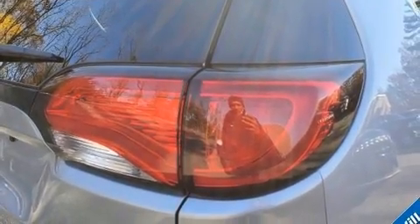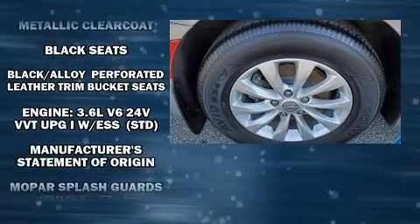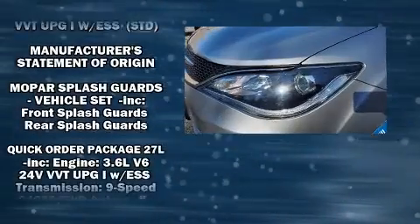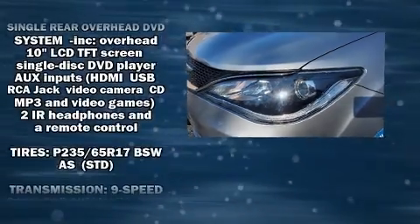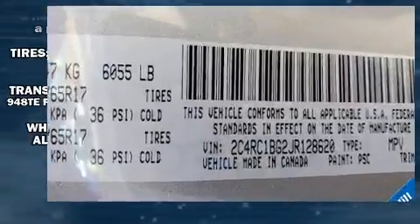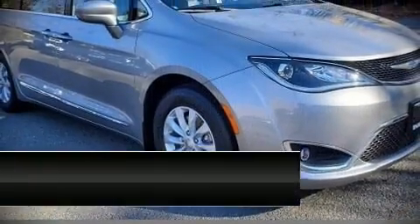Storage solutions are integrated throughout the interior, demonstrating thoughtful attention to detail. Rear LCD monitors provide entertainment that your passengers will appreciate no matter how far the drive. In the event of a rollover collision, side curtain airbags provide additional protection for outboard seated passengers.